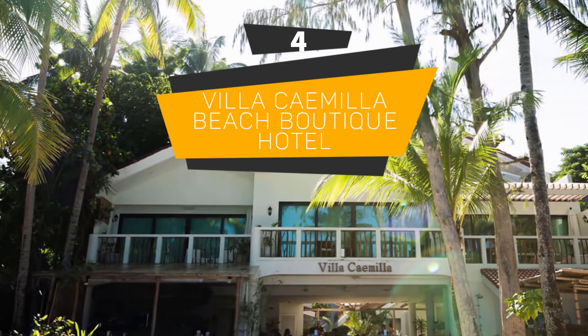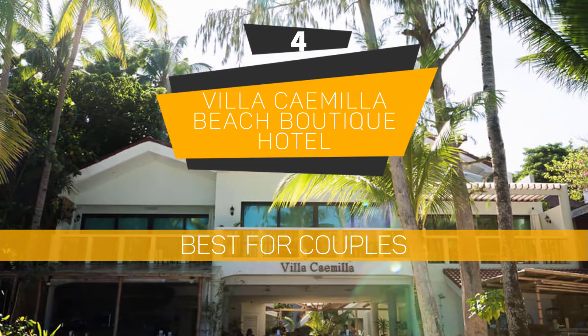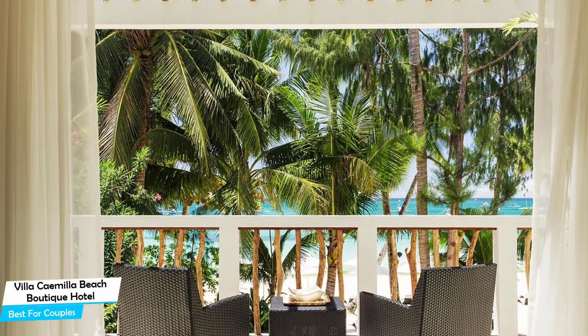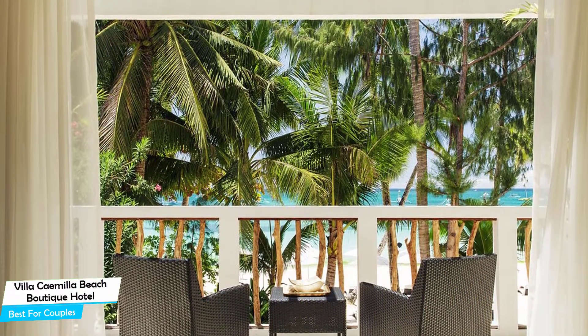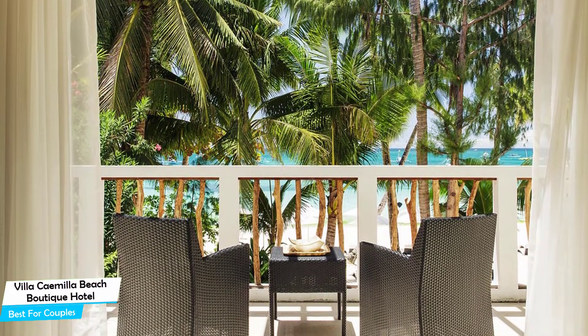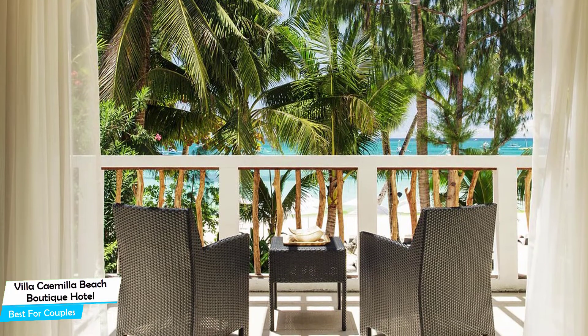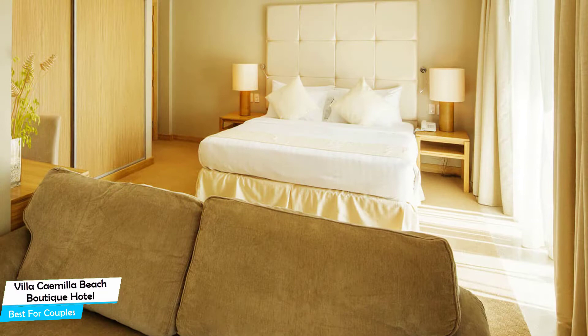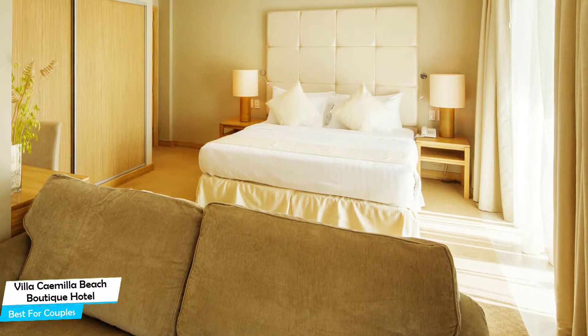Number 4: Villa Caemilla Beach Boutique Hotel — Best for Couples. If you're looking for a honeymoon getaway or want to spend some nice time with your significant other, you need a hotel with a lot to offer. An ideal hotel for couples would have cute rooms, great views, relaxing areas, and of course, great food. The Villa Caemilla Beach Boutique Hotel has all of that.